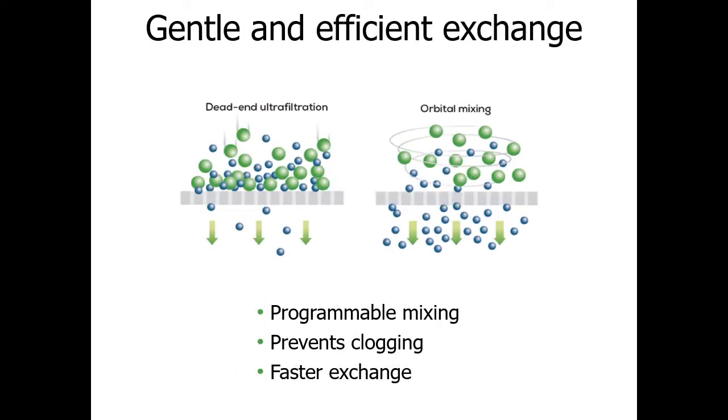In dead-end filtration, you concentrate sample at the membrane surface as you're exchanging, which slows flow rate and creates a concentration gradient that can cause clogging, fouling, and aggregation since your sample is at higher concentration at the membrane than it normally would be. To avoid these issues, Big Tuna uses an orbital mixing process that keeps the sample uniform in the well and ensures flow is consistent and uniform during exchange — making the process faster and handling your sample in the best possible way.